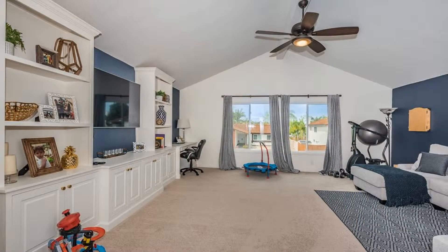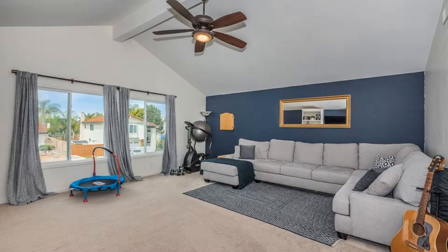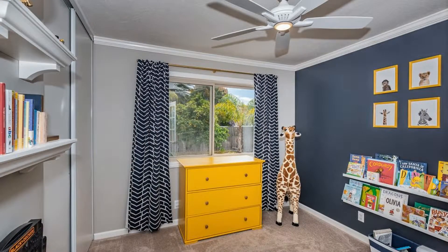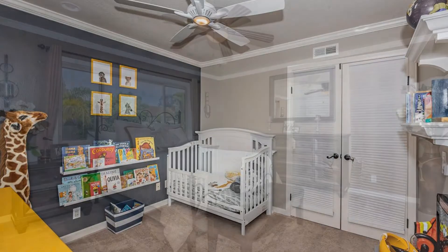The kitchen offers granite countertops, ample cabinet storage space, and high-end stainless steel appliances including a double oven. The kitchen overlooks the family room with an optional eat-in kitchen area with space for additional dining seating at the kitchen peninsula.